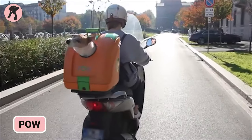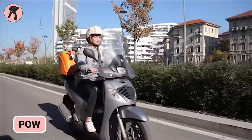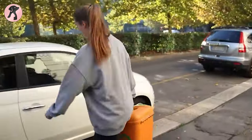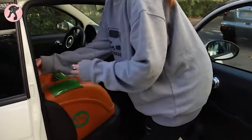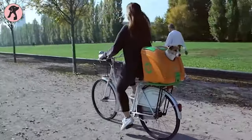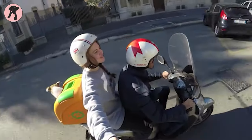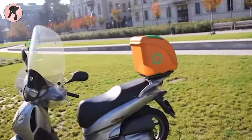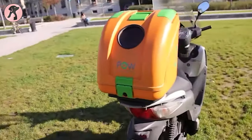Meet the POW pet carrier that allows owners to bring their furry friends along on scooter rides, motorcycle trips, and even bicycle outings. This stylish carrier securely transports pets while eliminating driving distractions. By enabling pets to join exciting excursions outside the home, POW enriches pets' lives with fresh air and new sights and sounds. The versatility of POW makes pets happier and healthier while giving owners peace of mind during adventurous travels together.